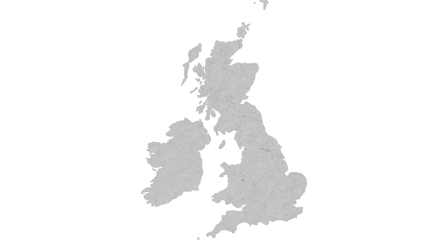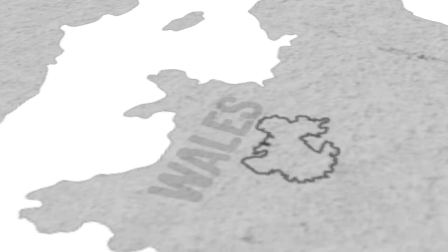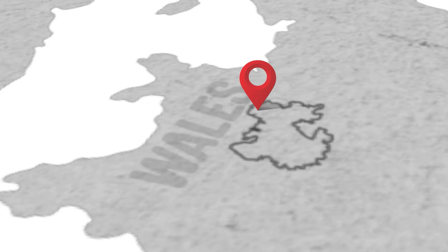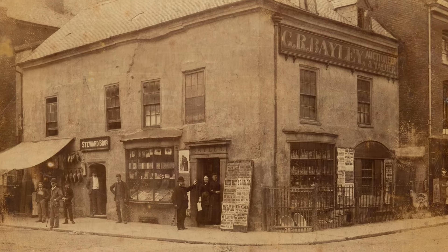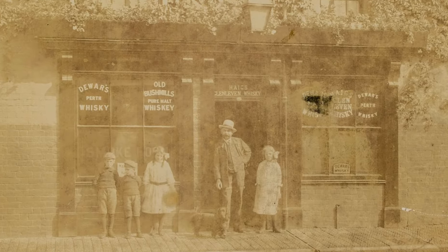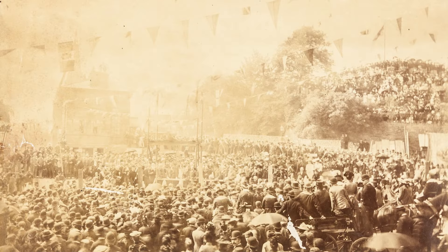Oswestry is a town with a long history that reflects its special position on the border between England and Wales, from its origins in Norman times through to the present day. Join us as we explore the streets, the shops, the pubs and the markets and fairs of Oswestry to find out how it developed over time.